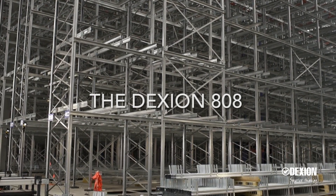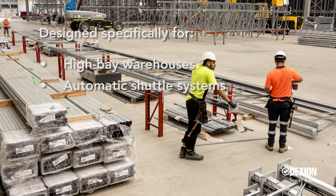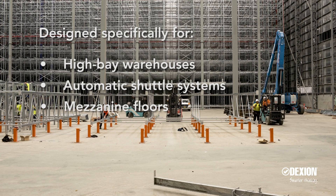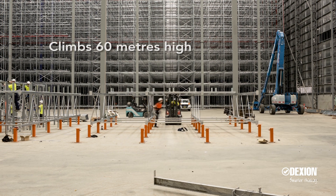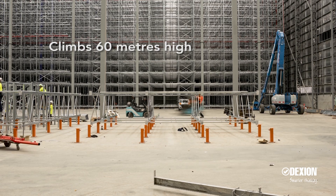The Dexion 808 was designed specifically with high bay warehouses, automatic shuttle systems and mezzanine floors in mind. Future focused, the 808 rack structure can climb to an astonishing 60 metres — a world record in terms of ASRS racking.